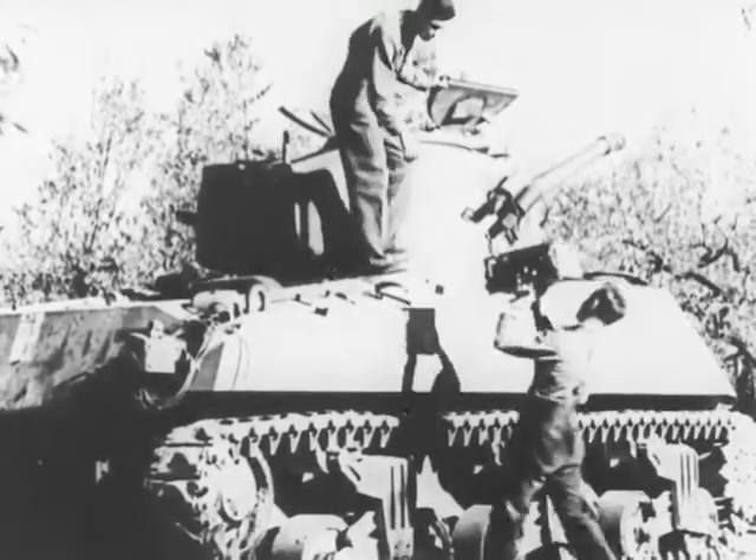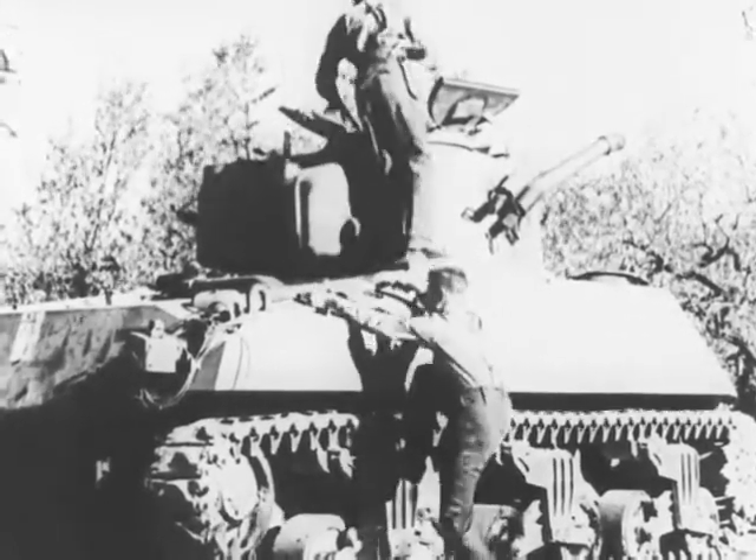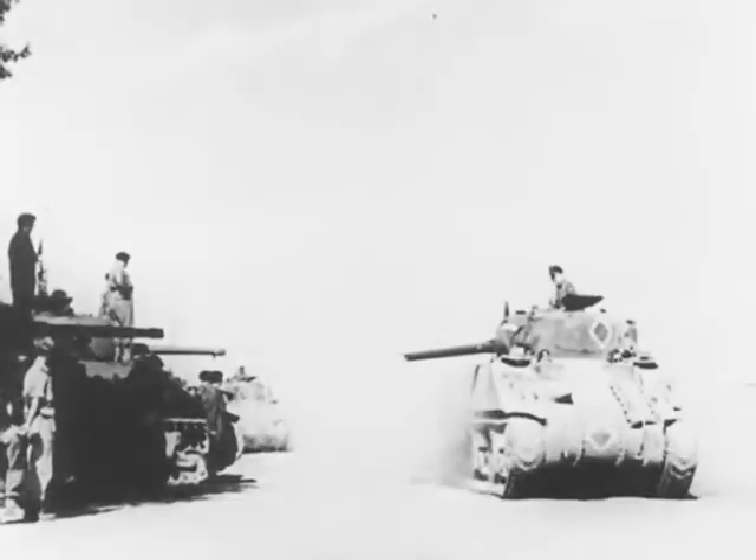Not only do these men have to know their technical job, but they must know the business of soldiering also. They are as handy at using a sten gun as they are at repairing it.